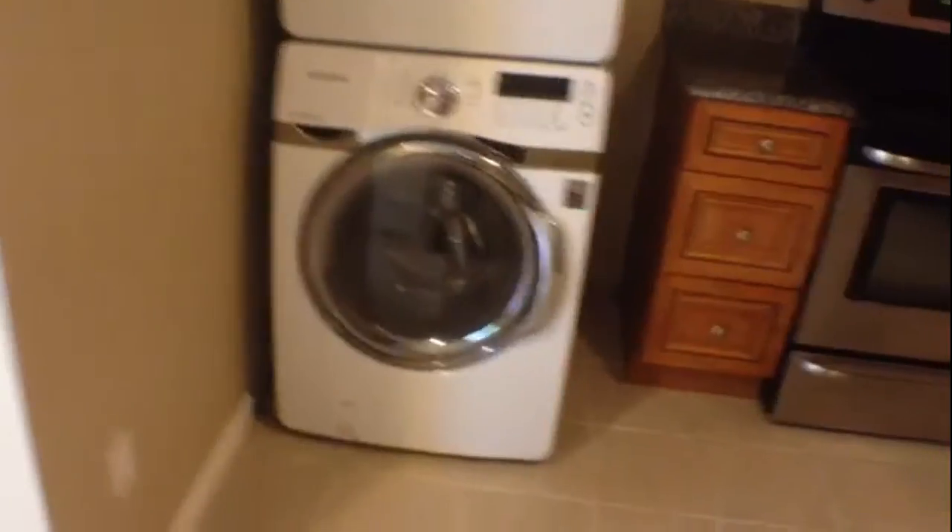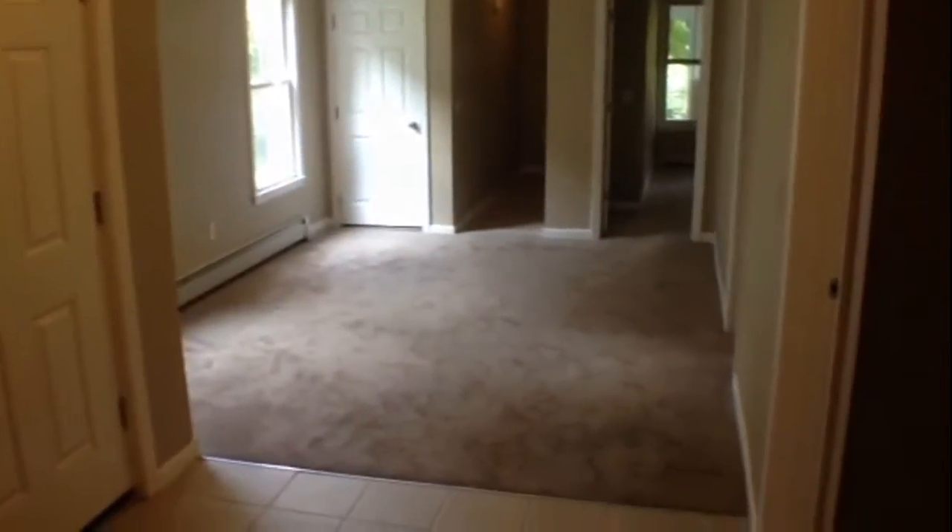Washer and dryer. Moving into the deepest section here of the kitchen and looking back to give you another view of the unit through the living room area.